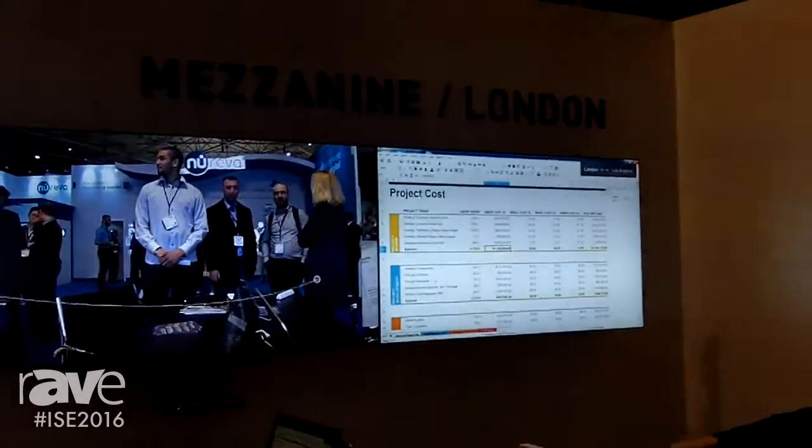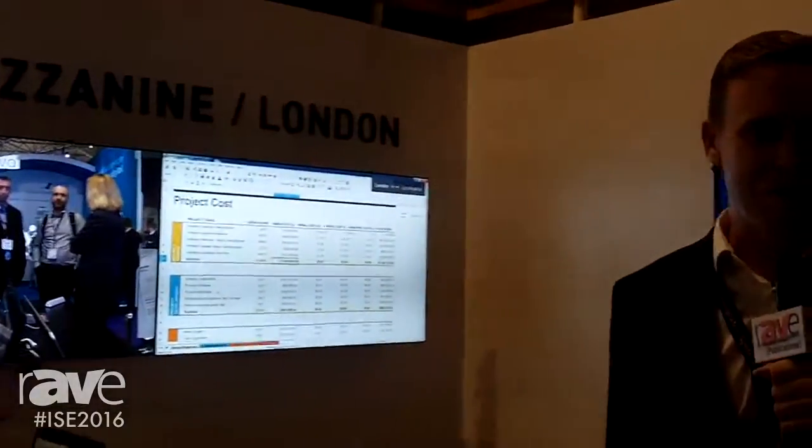And that is the rudimentary capabilities of Mezzanine put together there — the ability to have multiple screens, multiple locations, multiple devices, all contributing to one info-presence meeting. Our website is www.oblong.com.